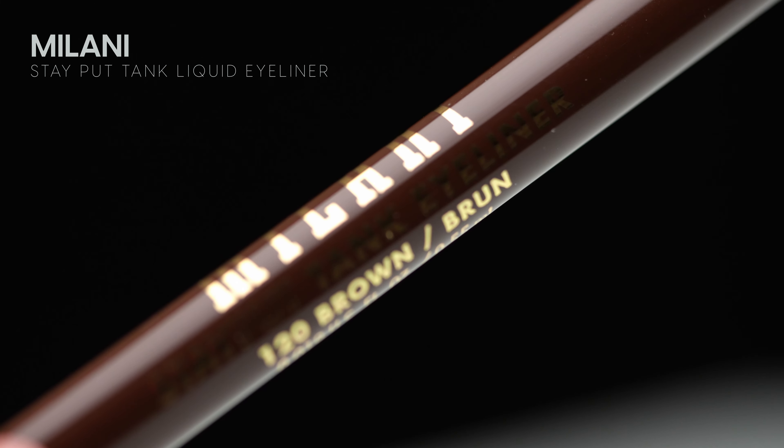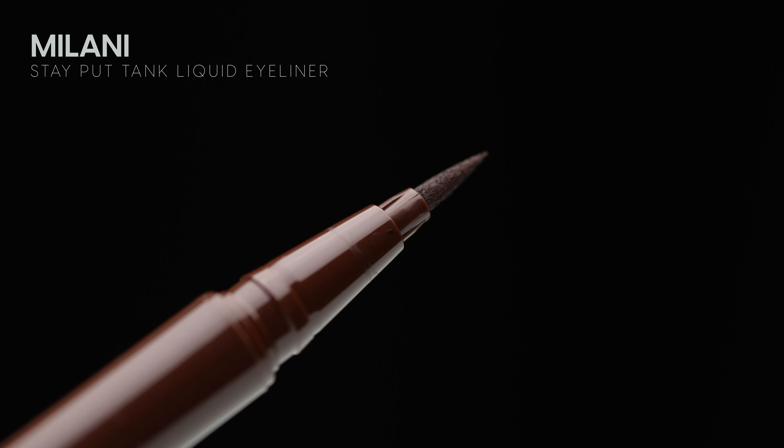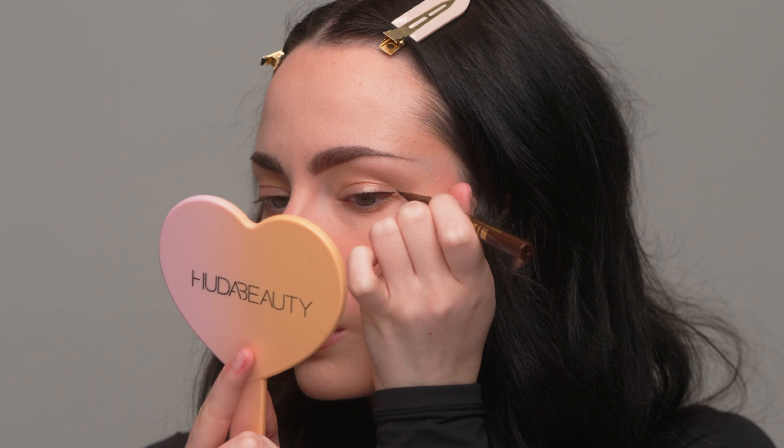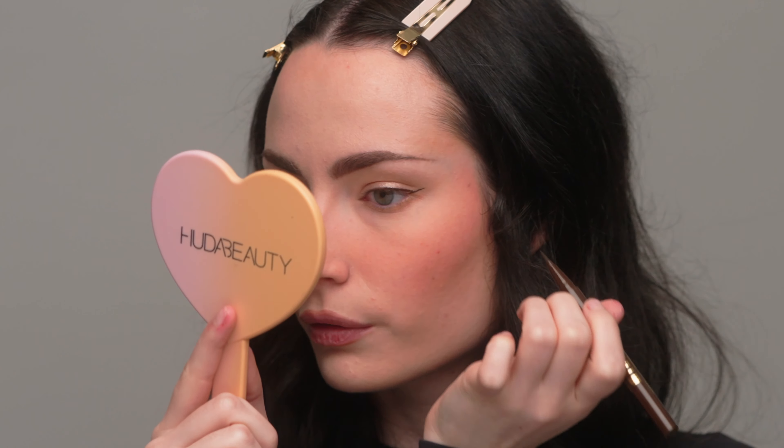I love brown eyeliner, and I just got a new one from Milani — their Stay Put Tank Eyeliner. I've never tried it before. It looks like it has a felt tip, which I prefer a brush tip over, but let's see how it applies. First impression: I like the color, it looks good. It was a little hard to use — felt tips can be a little stiff, and I find them less forgiving than a brush tip, which is what I absolutely prefer.